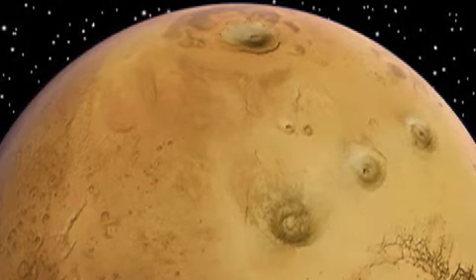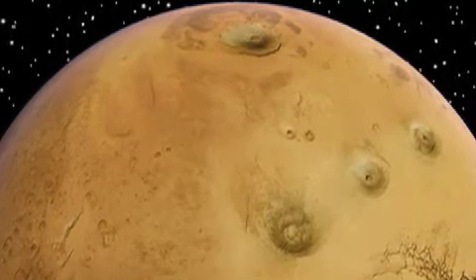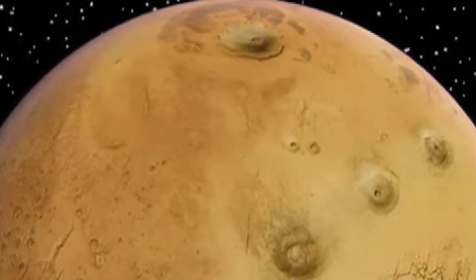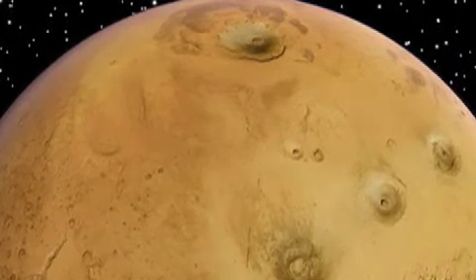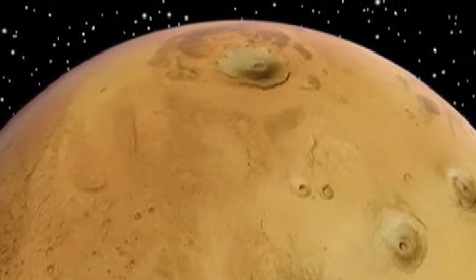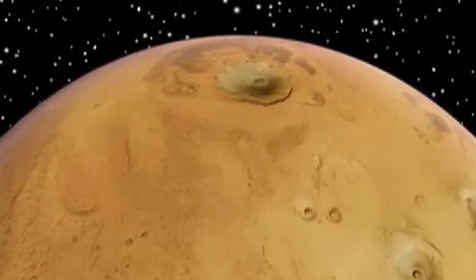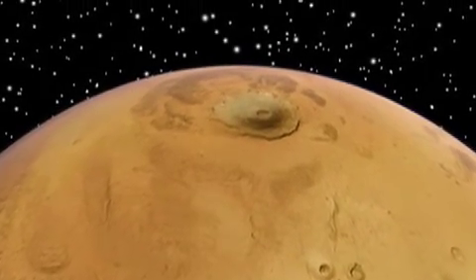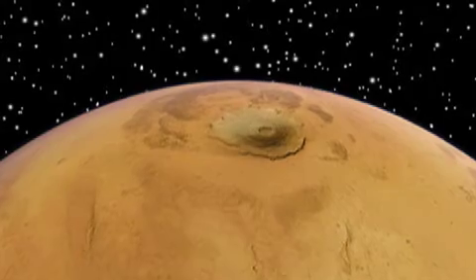The fourth and largest volcano of the Tharsis region is Olympus Mons. This giant mountain is bigger than the state of Arizona. It is more than 16 miles high and nearly 350 miles wide. This volcano must have seen some amazing eruptions and undoubtedly contributed significantly to Mars' carbon dioxide atmosphere.